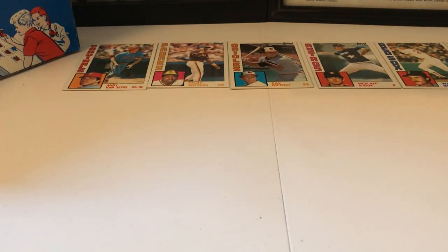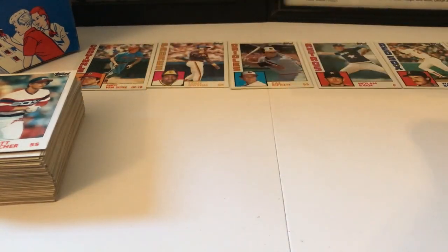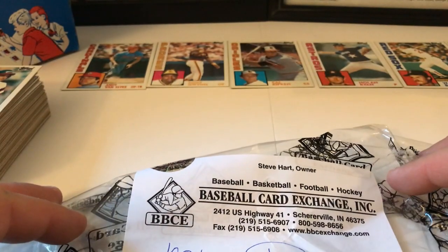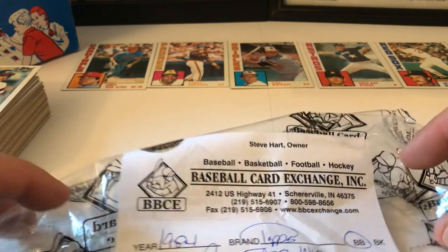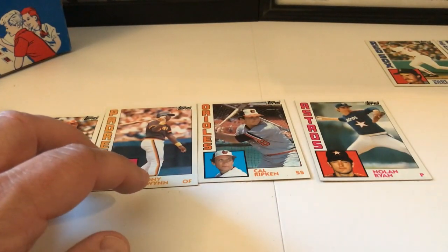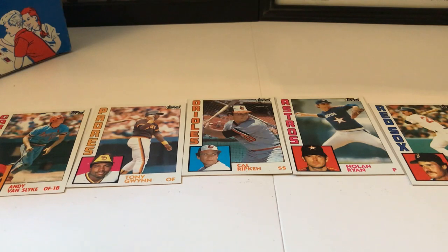That is amazing. An authenticated box that I purchased on eBay — I won this actually on eBay. An authenticated box is definitely a legitimate thing from Baseball Card Exchange. It's a great company — they authenticate boxes for never being opened, which it never was. But there's no Don Mattingly rookie card in here, and there's no Daryl Strawberry rookie card in here. And that is just mind-boggling to me.